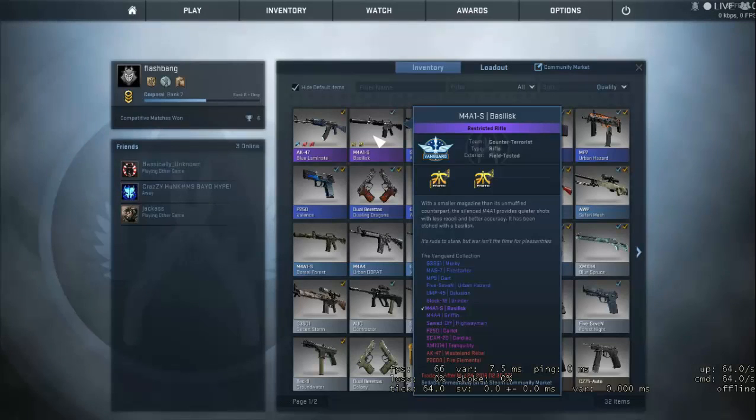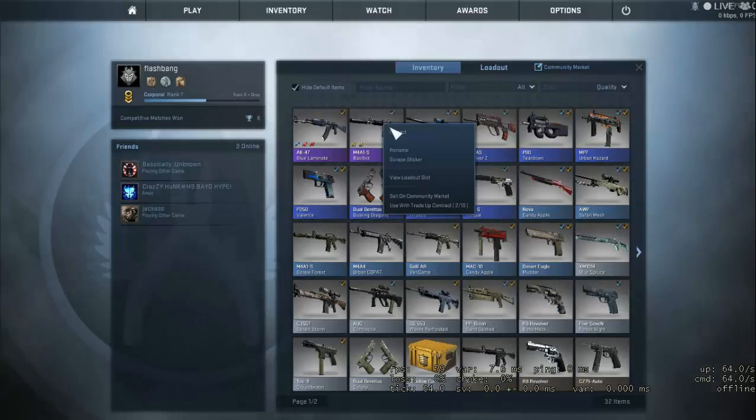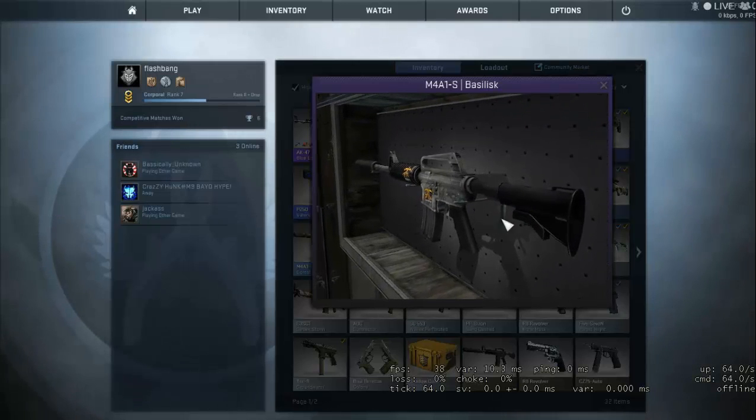Pretty nice skin for the M4A1-S. I think M4A1-S skins are pretty overpriced, and the M4A1-S is still nerfed. So it has that vanilla look — vanilla M4A1-S look with the carving of the Basilisk. I think this skin is pretty nice.